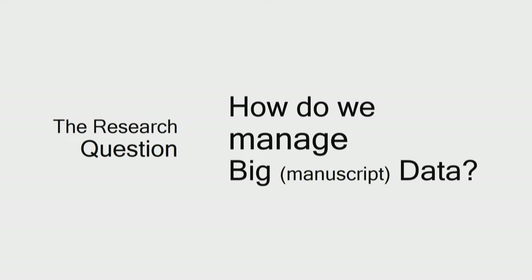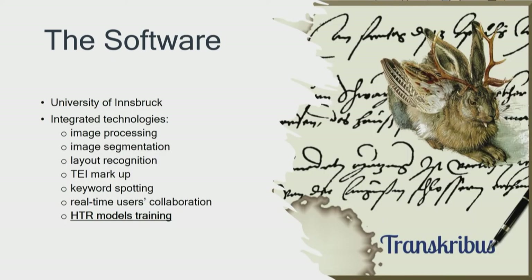Since not every scholar is tech-savvy, the aim was to make the best use of an already existing HTR software — one to include all necessary and state-of-the-art technologies: image processing and segmentation, document management, text search, text markup under TEI protocol, perhaps users' real-time collaboration, and all of that in a friendly environment. The bibliography suggested the AI-driven Transkribus platform built here at the University of Innsbruck, for which we are deeply grateful. So Transkribus was put to the test.